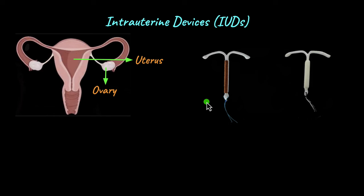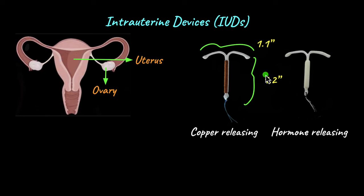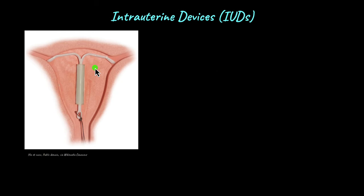The copper-releasing type is also known as the Copper T because of its T-shaped structure. IUDs are quite small — about 1.2 inches long and 1.1 inches wide — making them easy to fit snugly inside the uterus, inserted at the top. An amazing feature is that IUDs start working immediately after being placed inside the uterus.